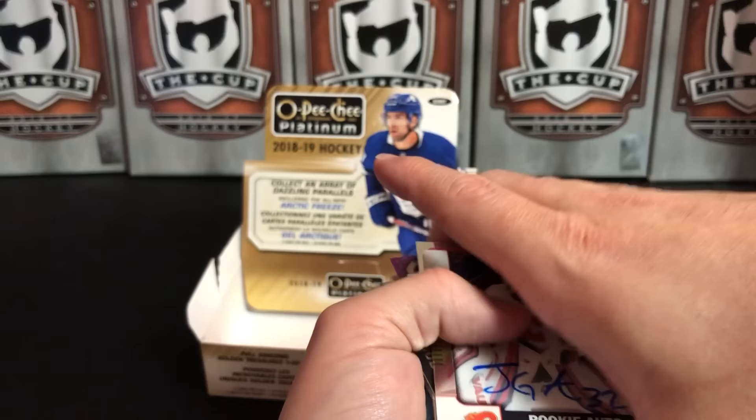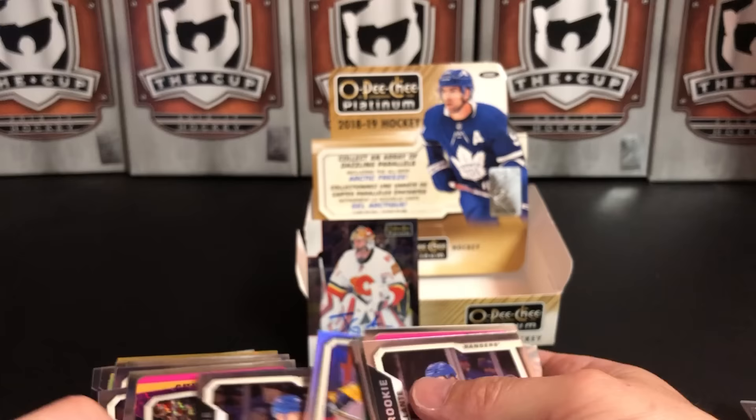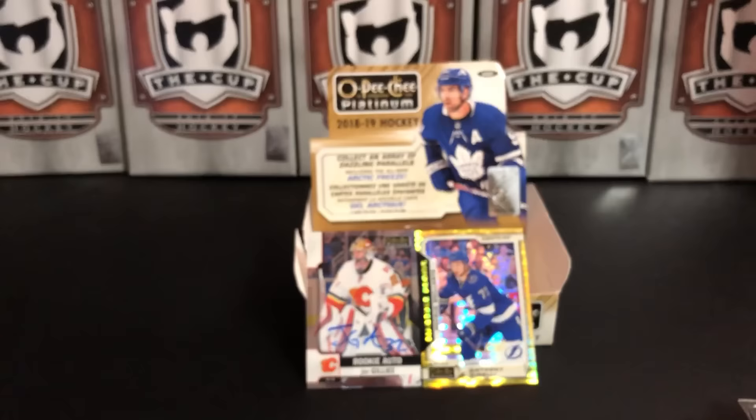Highlights of the box: obviously John Gillies auto, and our Seismic Gold — Cirelli, 16 of 50. Those are the highlights of the box for me.